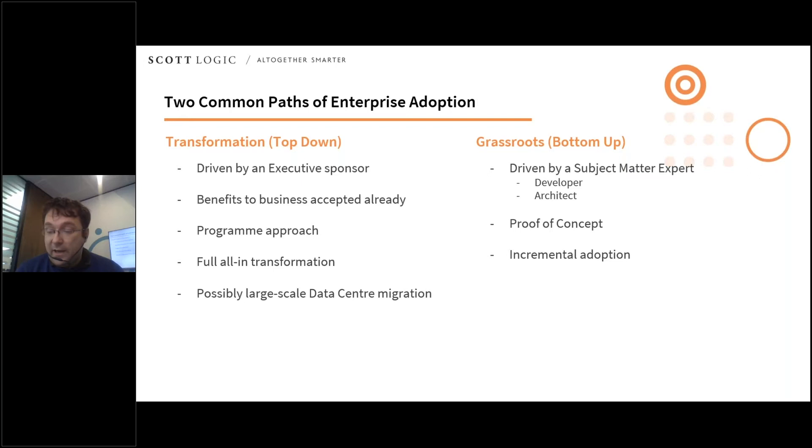Clearly it's much better to take a wider, more controlled approach to moving to the cloud. There are two common approaches. One route is the transformational top-down approach, often driven by an executive sponsor. Normally the business or the executive has already accepted the benefits and advantages that the cloud will bring, and so they begin a large-scale program of transformation across the organization — everyone and everything is going to move. This approach has difficulties: for one thing, you don't necessarily have all the information and all the skills you need at the beginning for a successful cloud adoption.